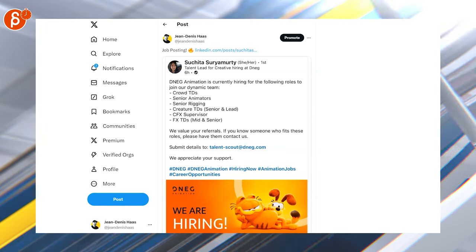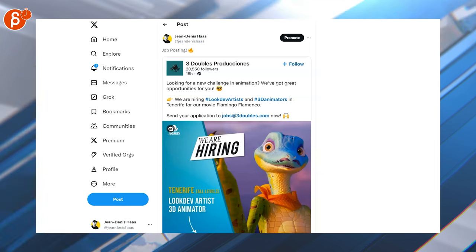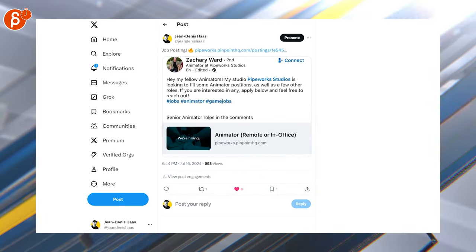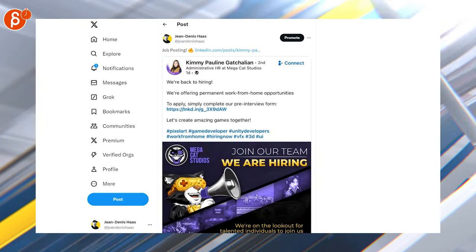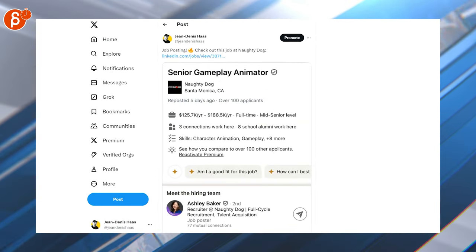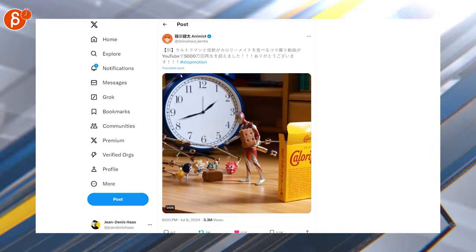We have jobs first: senior animators, 3D animators, mid-to-senior VFX animators, more 3D animators, gameplay animator, senior/mid/junior 3D animators, lead character animator, remote or in-office animator, senior cinematic animator, pixel art animator, senior gameplay animator, cinematic technical animator, expert gameplay animator, 3D animator for feature animation, senior and mid animator, and senior character animator.